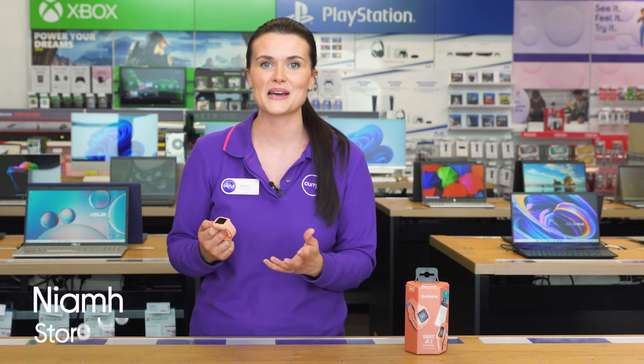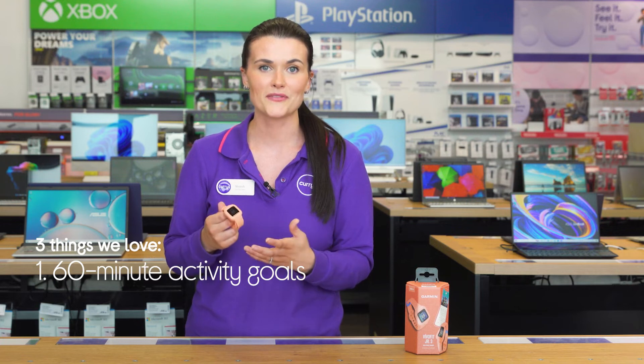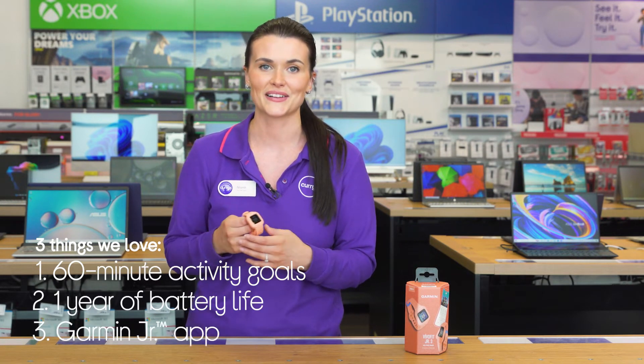Hey, it's Niamh and here's three things we love about this Garmin Kids Activity Tracker. It lets kids unlock stuff by moving, has a long-lasting battery, and lets parents easily check on things.